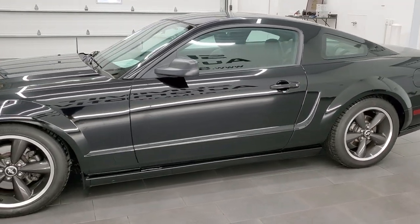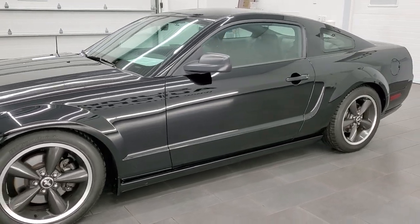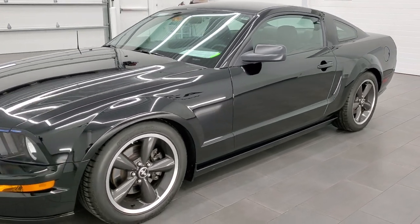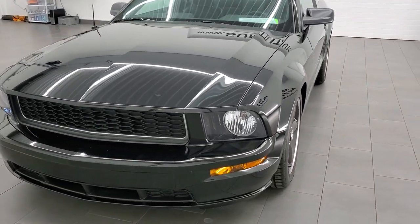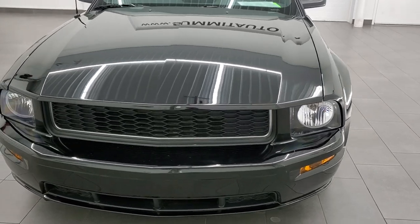This car has been fully safetied and inspected by our service shop, has a fresh oil and filter change. All the fluids have been checked and topped off per the state of Wisconsin inspection process, and this car is 100% ready to go.